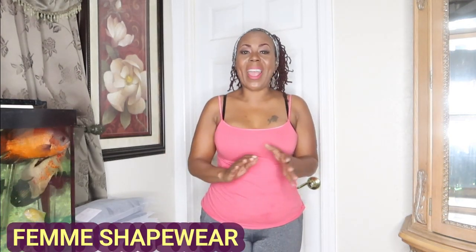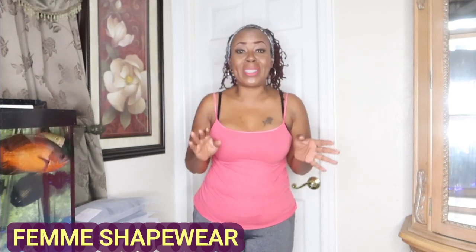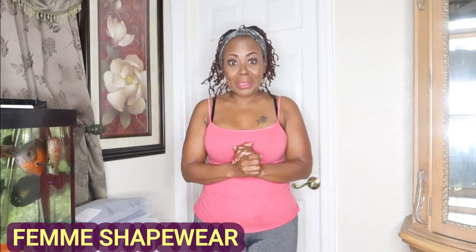Welcome loyalty squad. This is the Velvet Locks coming back to you with an awesome video. And this video is a sponsored video by a company called Femme Shapewear. I am so happy they reached out to me because a girl needs some shapewear. They sent me over a few of their shapewear items — I ordered all of them in a large, and we'll see how this goes.